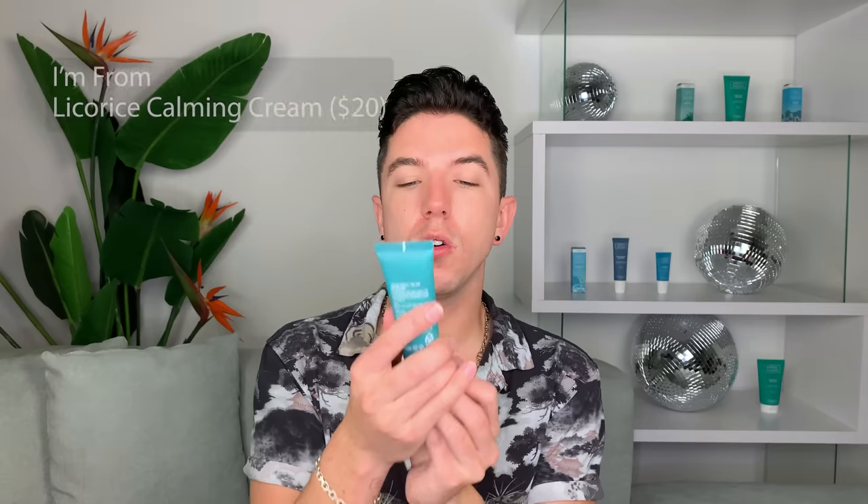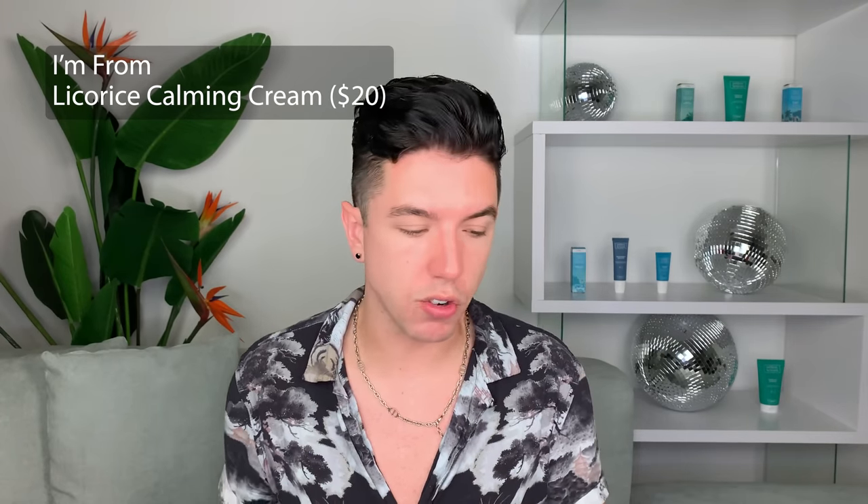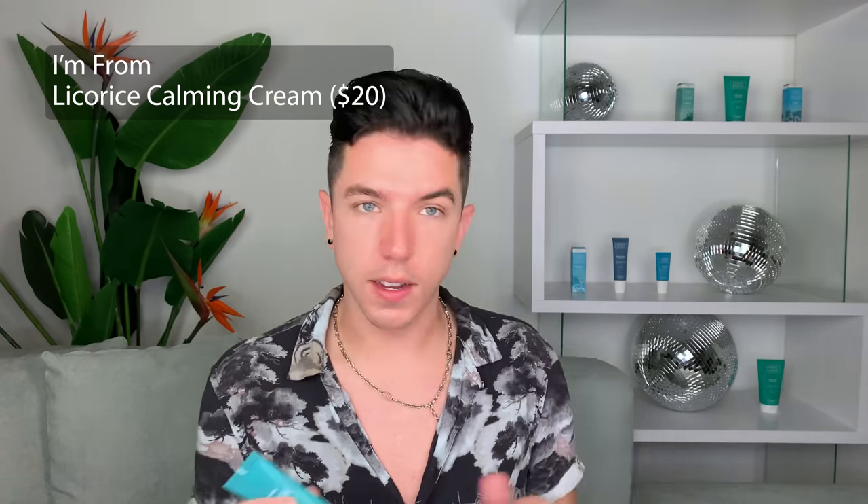I've recommended so many I'm From products on my channel, and I've never seen this one before — it is the Licorice Calming Cream. I love licorice root extract; it's great as an antioxidant and for getting rid of dark spots on the skin. Because this one is calming, I'm really interested to see how it will go with the redness my skin is experiencing. It's pretty lightweight too, thankfully. One thing I really love about Korean skincare is there are so many options that are just so lightweight and nice on the skin. This one feels lovely and it's going to be great for when I'm flying later tonight.